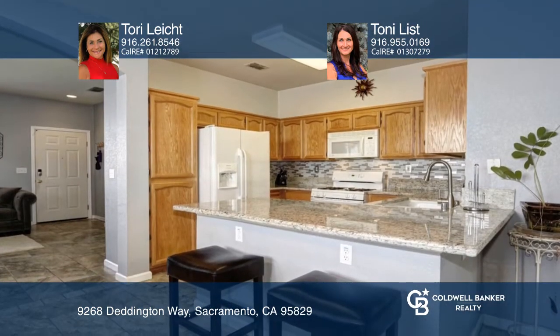Take a look at this beautiful well-maintained home featuring a nice front porch, separate living and family room, tile flooring, granite countertops in the kitchen, and a covered exterior patio.